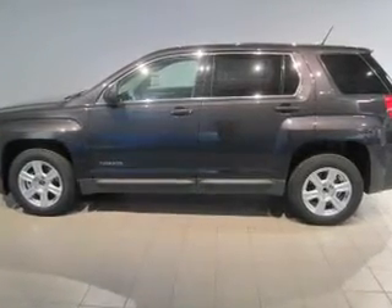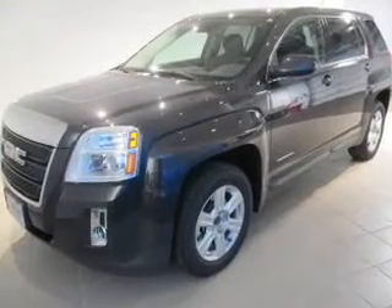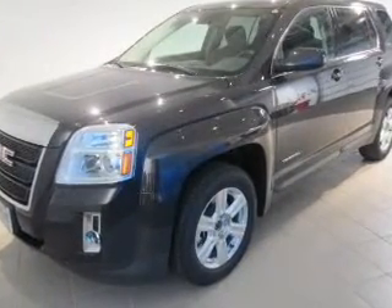Power Door Locks, Power Windows, Cruise Control, Bluetooth Wireless, an AM-FM stereo with a CD player, a satellite radio, power mirrors.